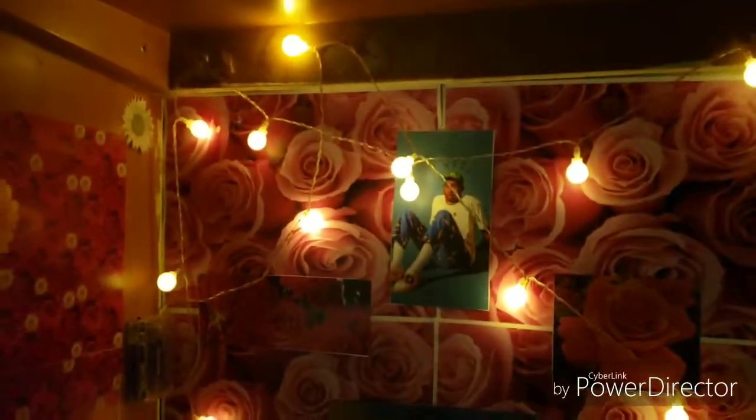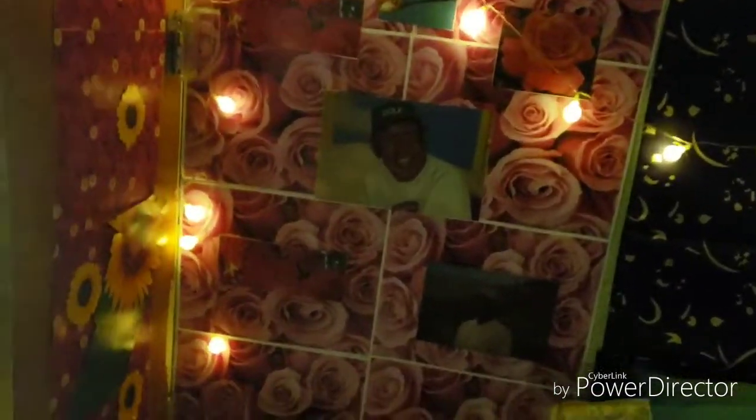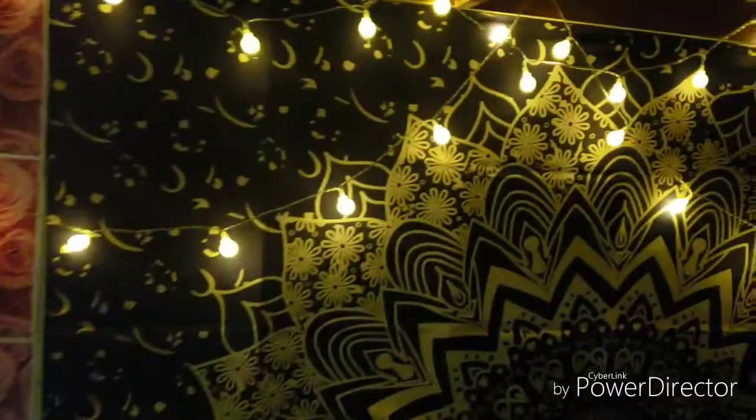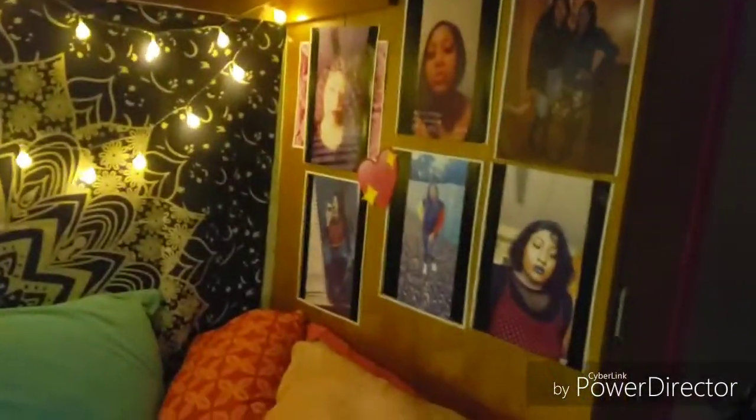I decorated my wall with pictures that I cut out — I literally printed everything out and cut it out. It took time and patience and I am very glad that I got this done. I feel very accomplished with this project because I always wanted my room to look like this.